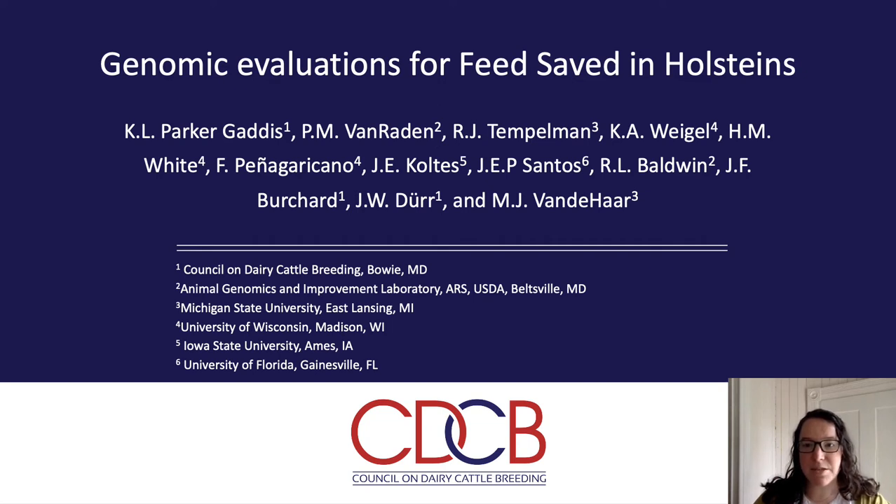Good morning, everyone. My name is Kristin Gaddis, and today I will be presenting material on genomic evaluations of feed saved in Holsteins. Before diving in, I'd like to acknowledge all of my co-authors listed here on this first slide. This is a large effort for everyone involved with a lot of moving pieces, and it would not be possible without everyone's contribution.